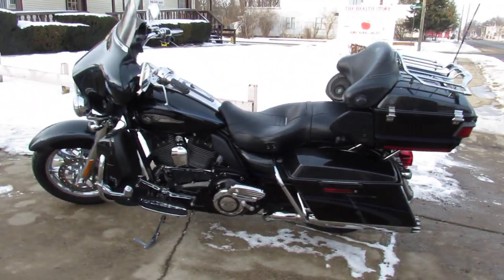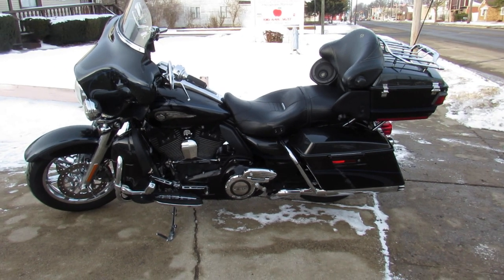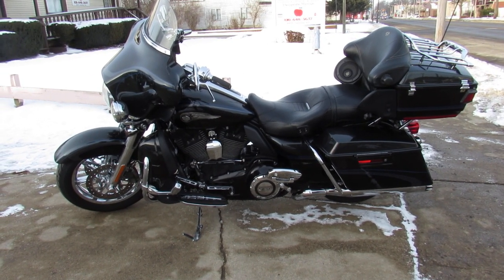Only $15,999, guys. Give us a call, we'll get it done. 810-648-9500.